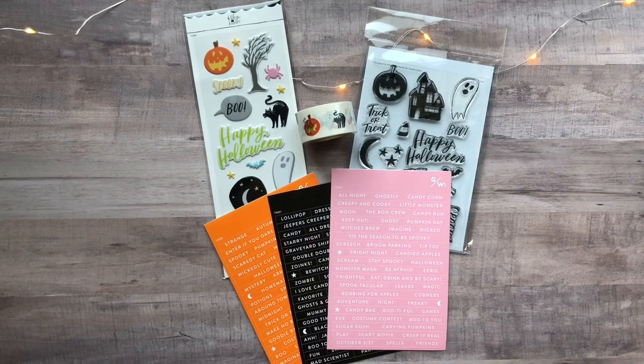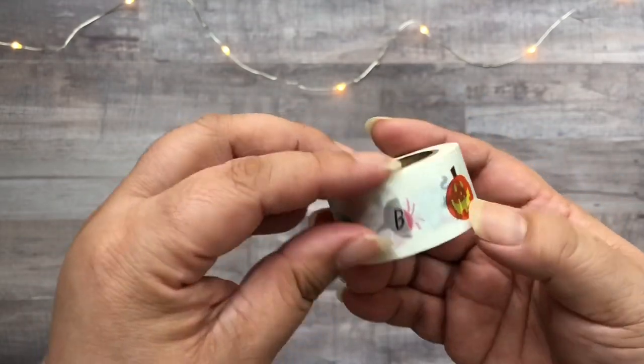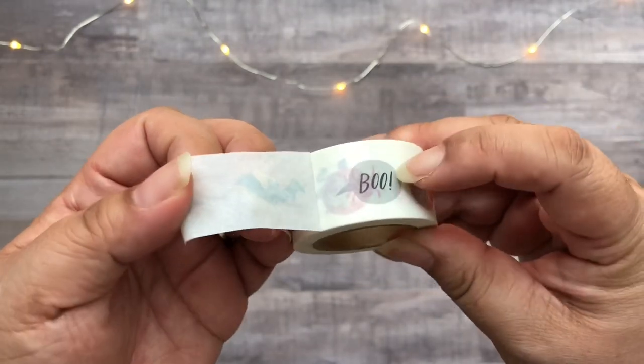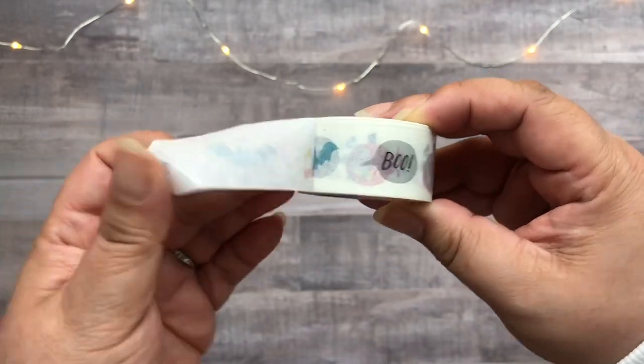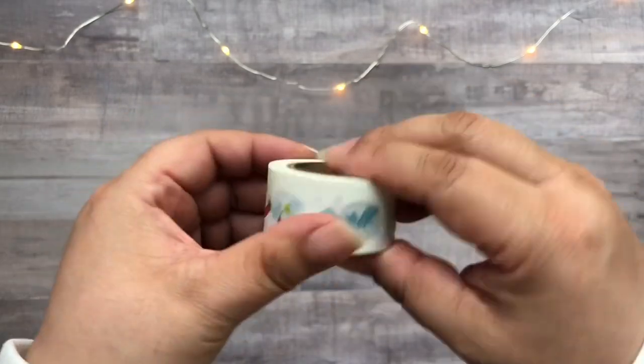First, here is the spooky bundle kit from Studio Calico. Here is the washi tape and as you can see it's just got a lot of Halloween icons — that word bubble 'boo', a bat, a pumpkin — and it's a pretty good amount of tape.